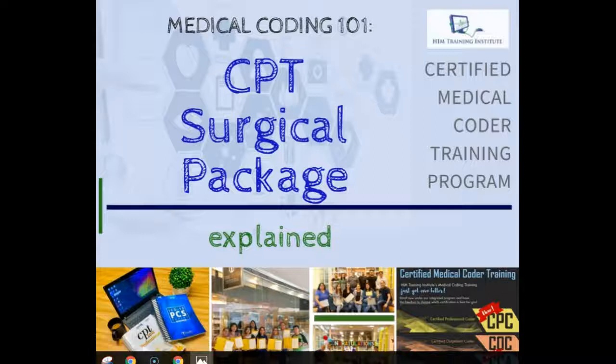HIM Training Institute offers basic and intermediate level medical coding trainings open to folks coming from both healthcare and non-healthcare backgrounds. For more information on our courses and classes, you may want to check our website, www.himte.ph, as well as our Facebook and Instagram pages. You will see their links flashed at the end of this video.